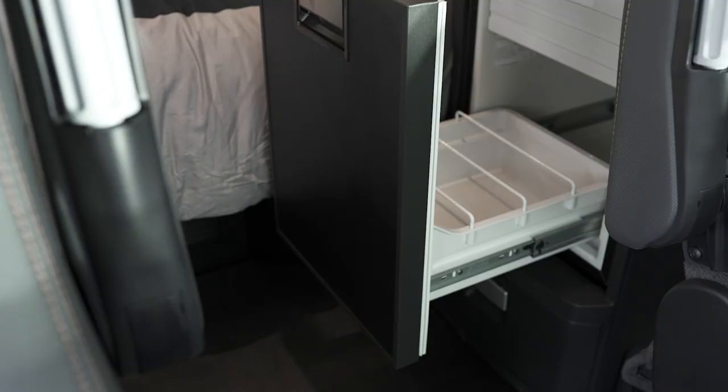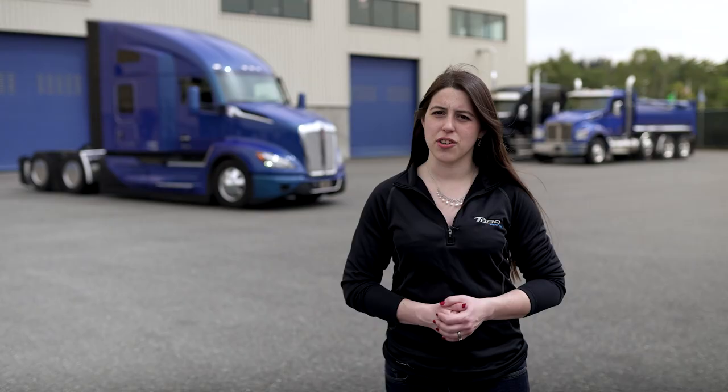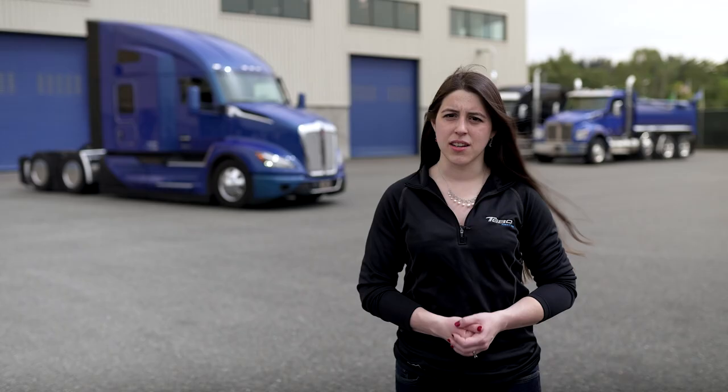For eating, the driver's studio features a factory-installed fridge and space for a customer-supplied microwave. The 1800-watt inverter includes a shore power connection and four standard 120-volt sleeper outlets to power a range of devices such as microwaves or gaming consoles.